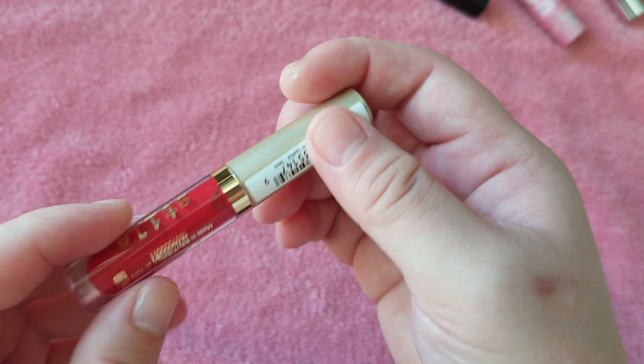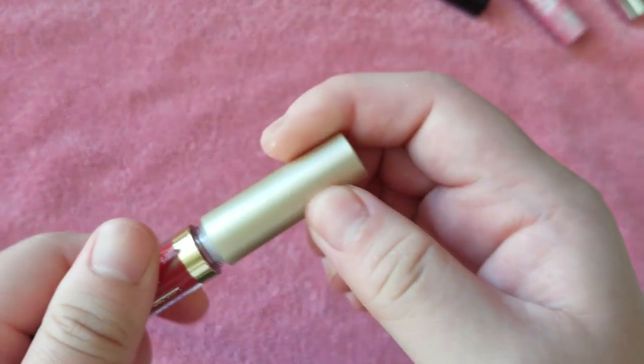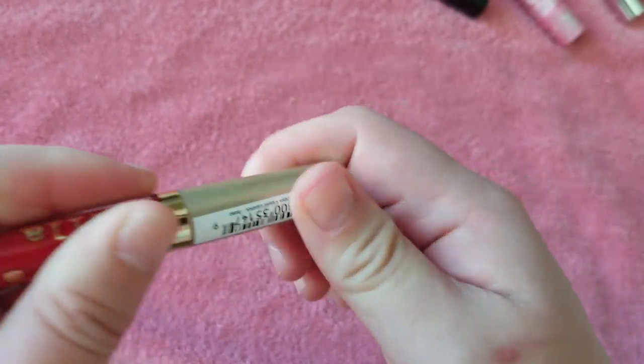This is the Stila Stay All Day Liquid Lip in Beso. I think I just got this in a little Sephora Play, so I'll get rid of that since I haven't even used it.